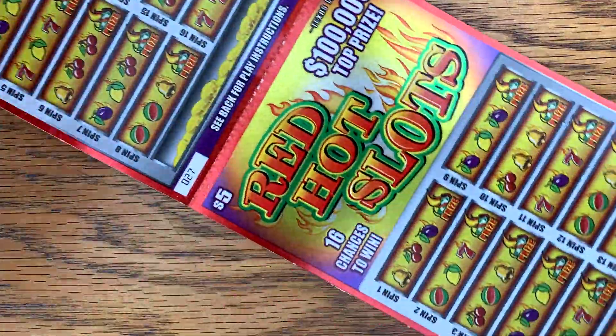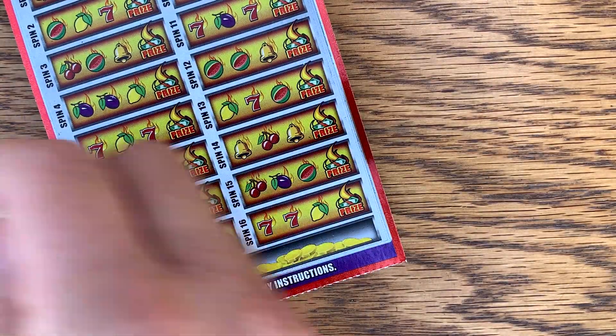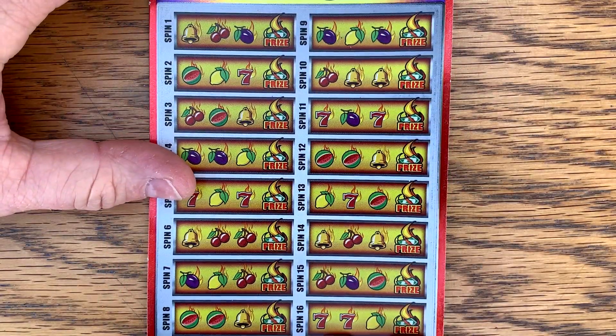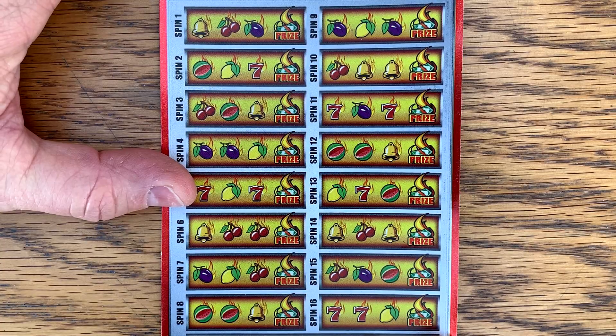Well, we're starting off with five bucks. Let's go back over here to our red hot slots. This ticket's really hard to find. 27 and 28. Looking for three matching symbols or two with a hot symbol for a five times prize.